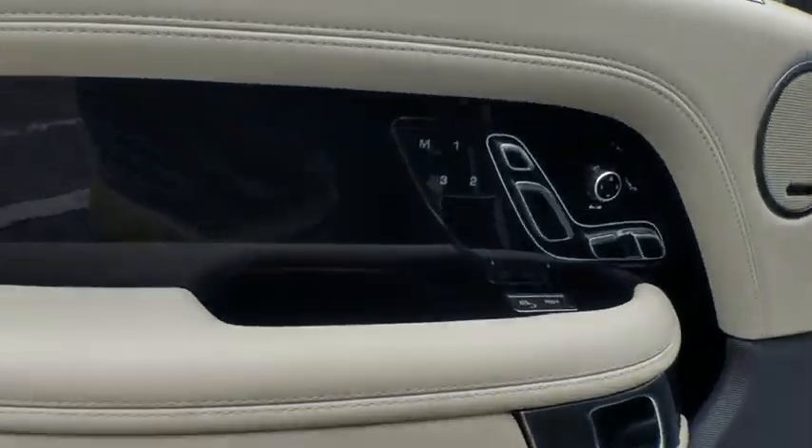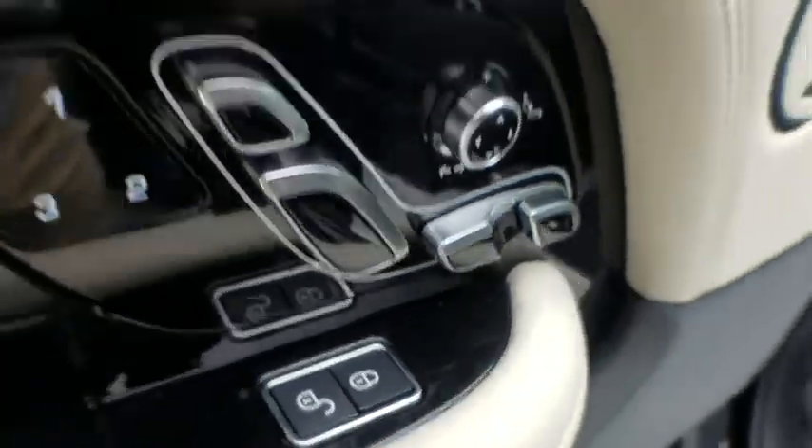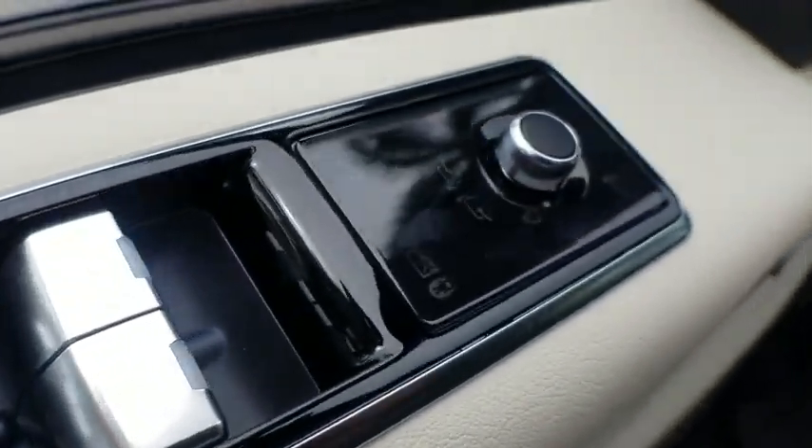Heated front seat, compass, trip computer, power windows, security system, rear window defroster, remote keyless entry, brake assist, tachometer. Come take a test drive today.